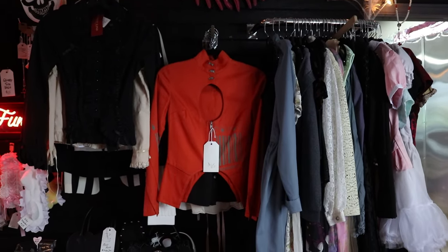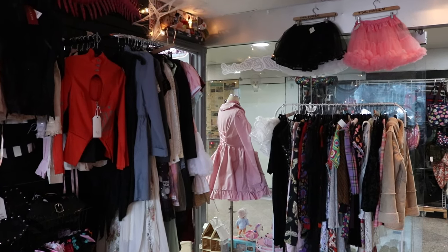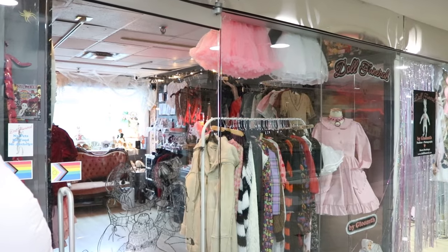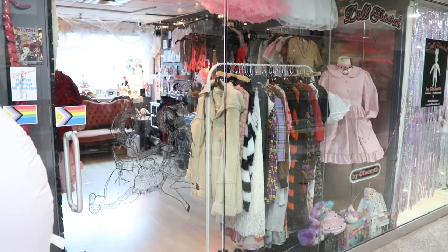The store carries Gloomith's brand as well as secondhand consignment, so not only can you get Gloomith's original pieces but the stock is always changing. When I went there was a bunch of general goth pieces, a lot of vintage items, and lolita — a couple lolita JSKs and blouses. Sometimes Doll Funeral will post on their story what new secondhand stock has come in, but if you can visit I'd say check in on them every so often whenever you're downtown since they can't post every single item.